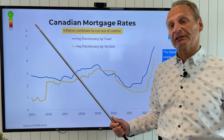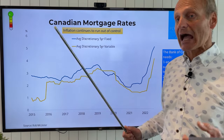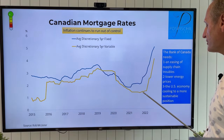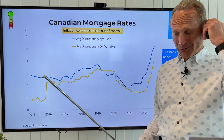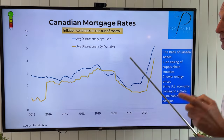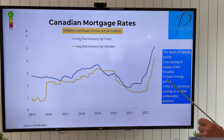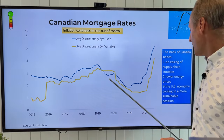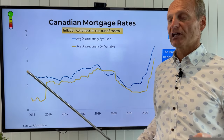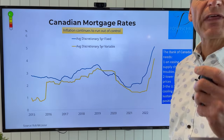Mortgage rates are going up, and as they increase — because they have to in order to keep inflation in check — you can see the projection for the rest of this year keeps going up. Interest rates are the only real tool our government has, but that's not going to ease inflation on its own until the supply chain troubles get in check, energy prices lower, and the U.S. economy cools to something more sustainable. Until those three things get in check, we're not going to see any change in inflation or interest rates.